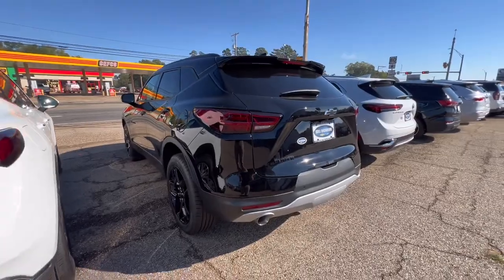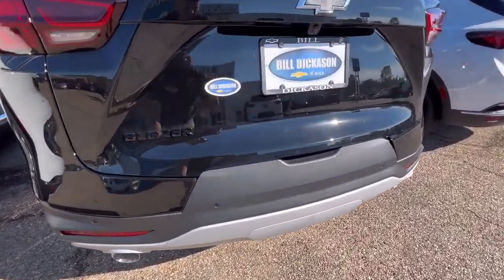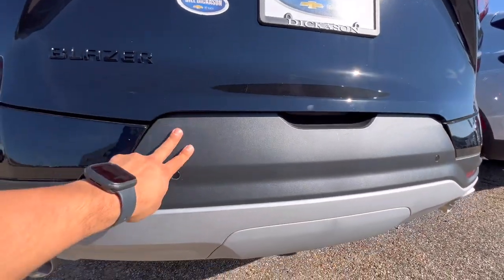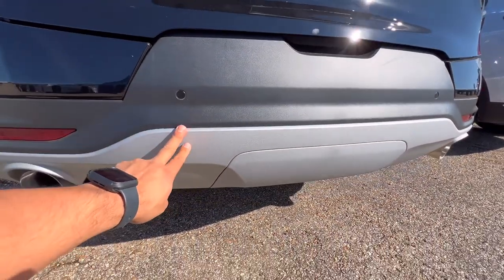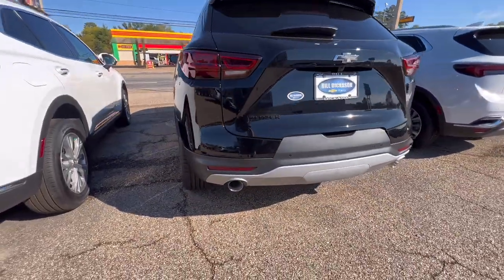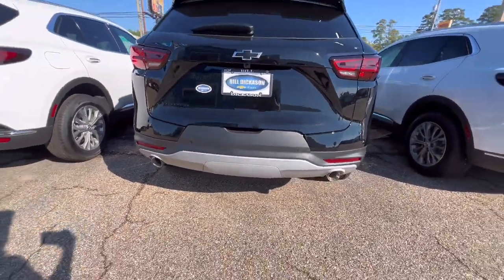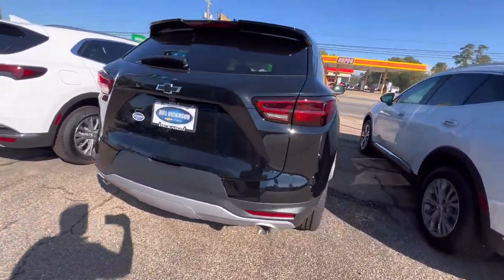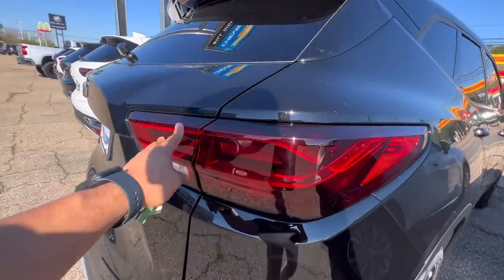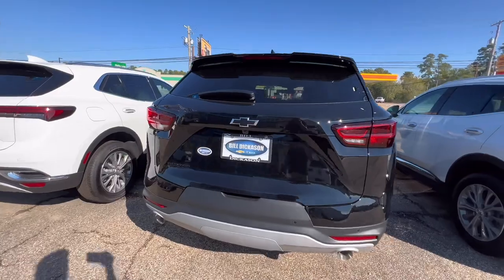So this one here is the 3LT trim level. You'll notice it has three different colors — your black paint, a matte plastic finish, and a gray color. Your exhaust tips are actually round on this one, so you have dual exhaust because this vehicle is a six-cylinder. The taillights are pretty similar to the RS, and it's not a bad vehicle at all.